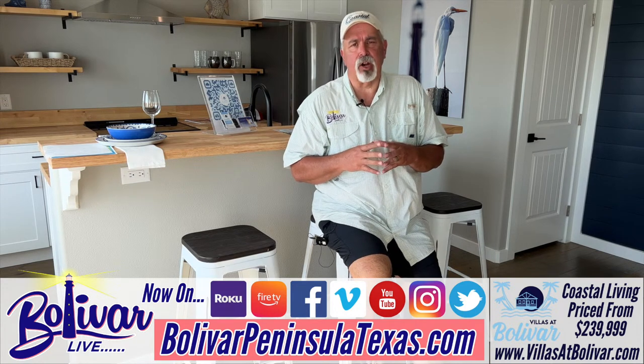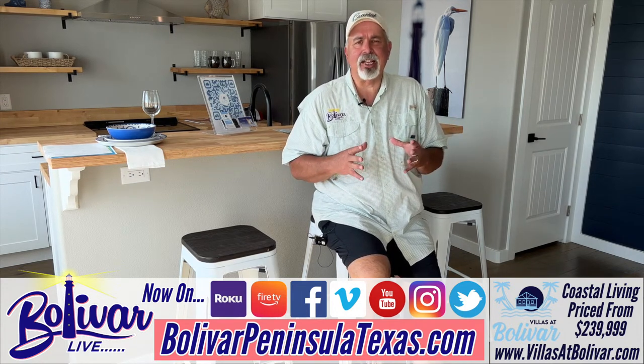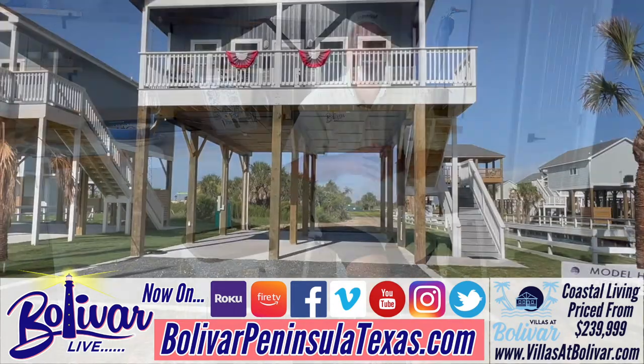Hey everybody, I'm David with Bolivar Live. We're going to take you through a nice two-bedroom, two-bath home here at Villas at Bolivar.